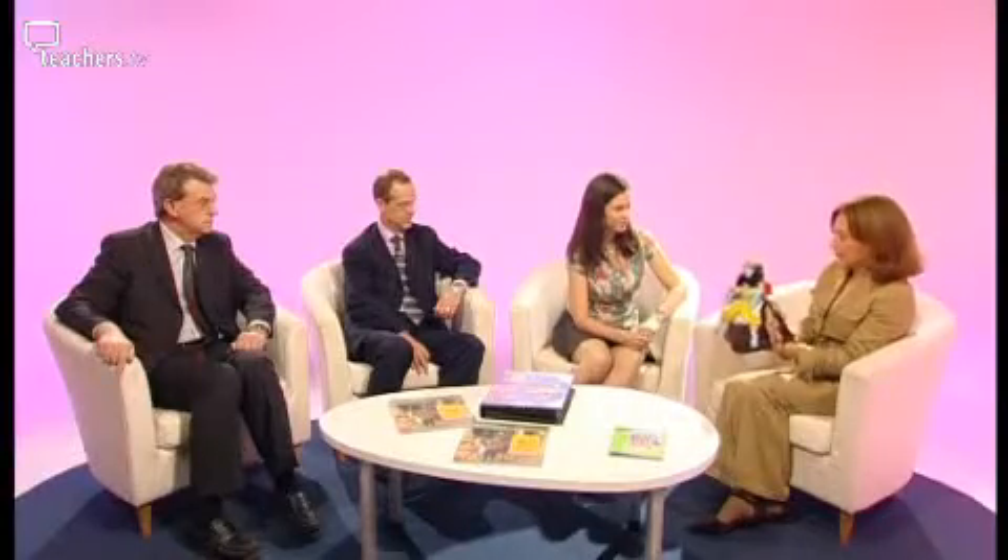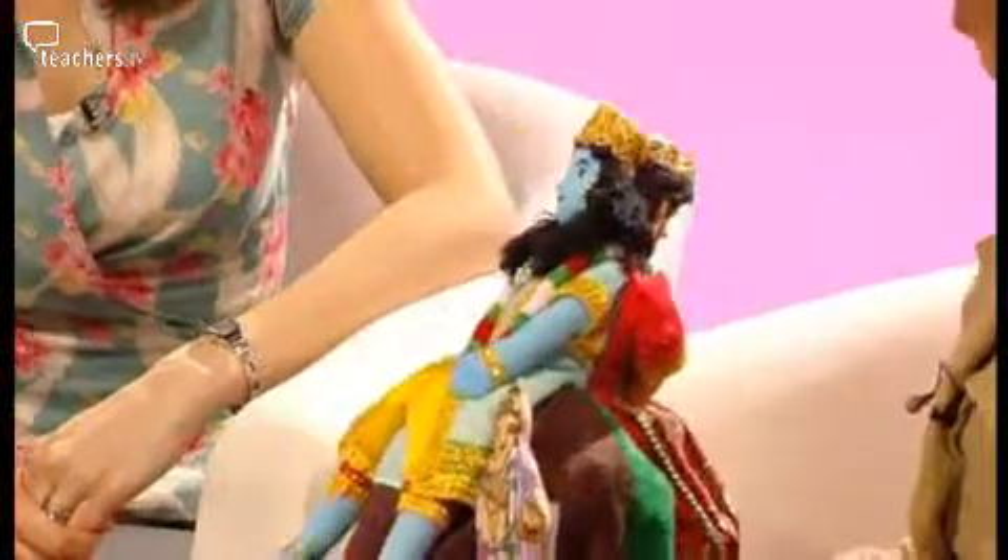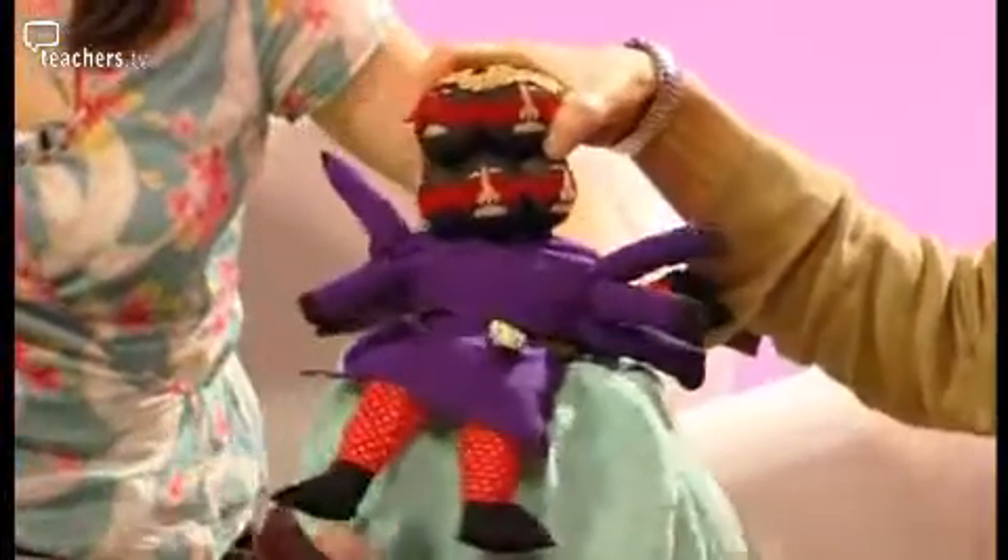This beautiful and attractive resource is used for the retelling of the Diwali story, which is probably the most popular aspect of Hinduism in the RE curriculum in primary schools. It features key characters from that story. On this side we have the prince, on this his lovely wife Sita, and if we flip it over we have the multi-headed demon monster. Children find this hugely attractive and really enjoy using it in the classroom.